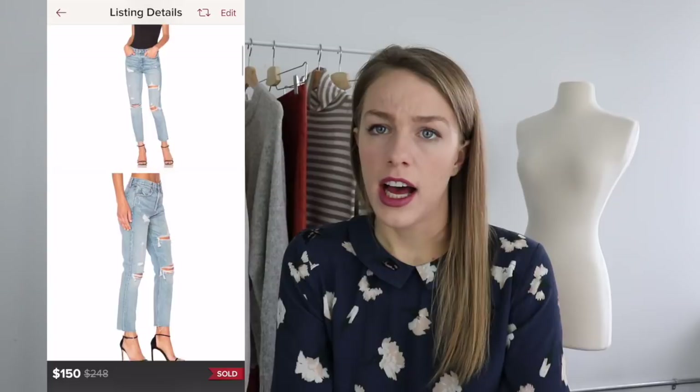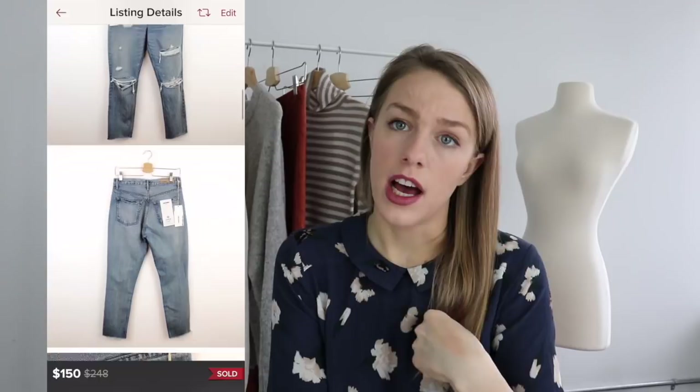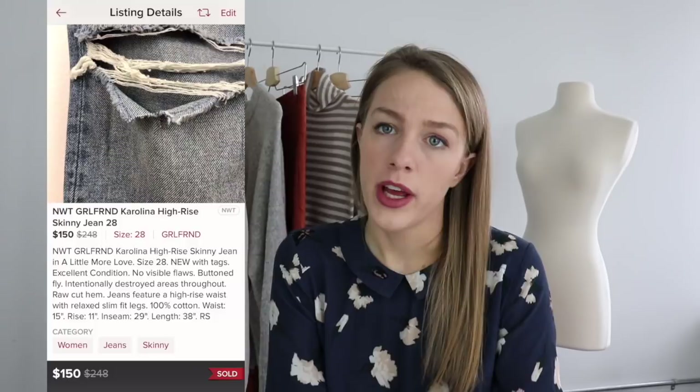Next is a pair of Girlfriend Collective jeans. I sold a good amount of Girlfriend jeans — new with tag — for $100 or more this year. This was a pair of distressed Carolina style that does really well. I own a pair in this style myself. Not all Girlfriend denim sells exceptionally well, but certain styles do. I had this one listed for $185 and it sold for $150. If you're making denim a core part of your strategy, stay on top of both Redone and Girlfriend denim styles.